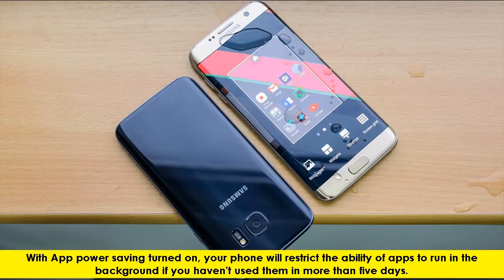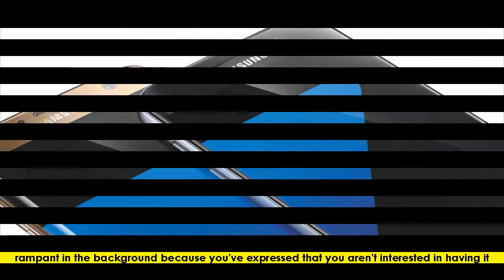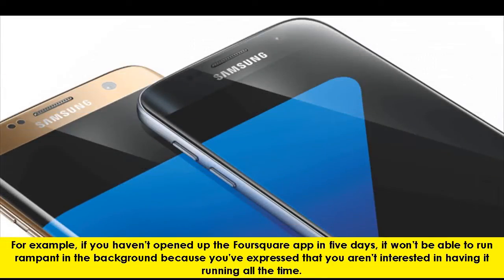With app power saving turned on, your phone will restrict the ability of apps to run in the background if you haven't used them in more than 5 days. For example, if you haven't opened up the Foursquare app in 5 days, it won't be able to run rampant in the background because you've expressed that you aren't interested in having it running all the time.